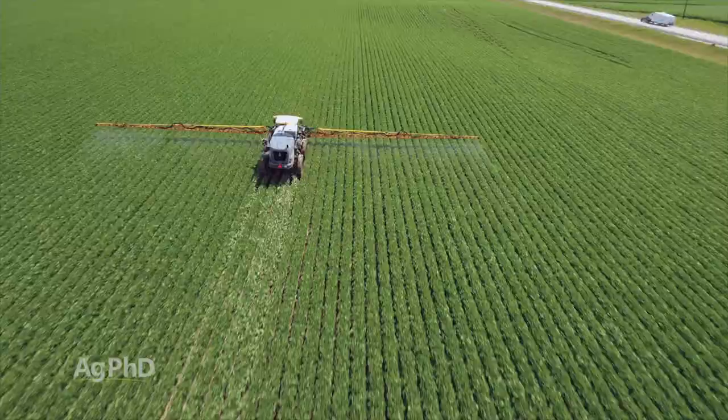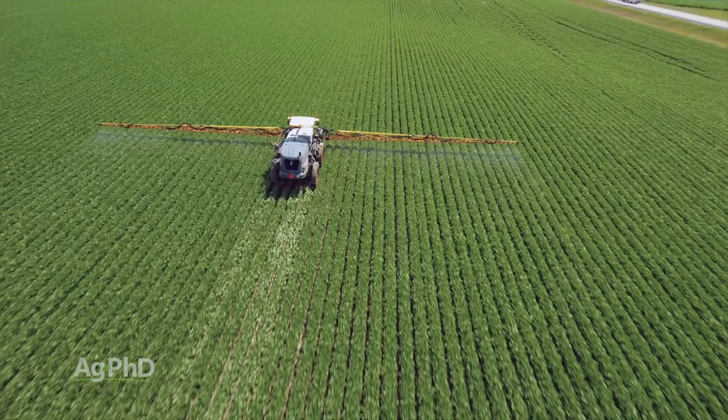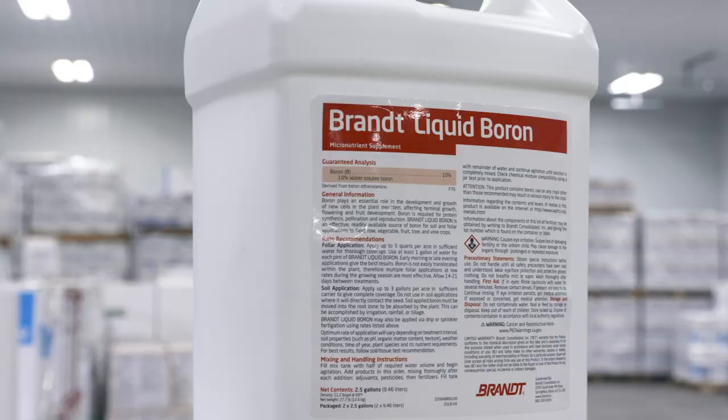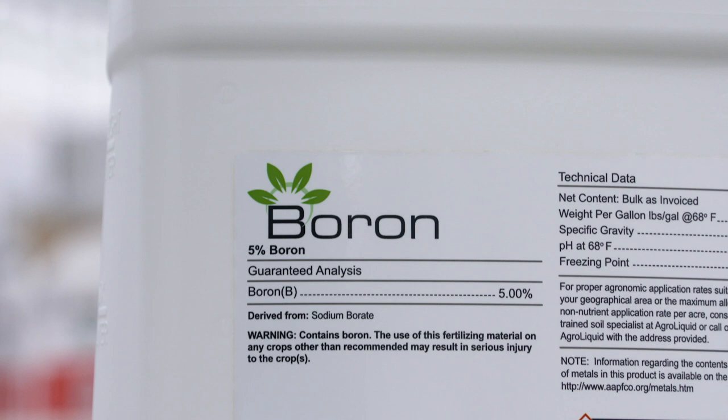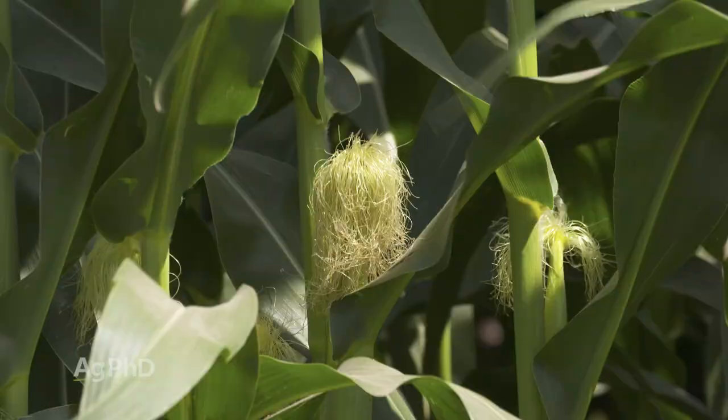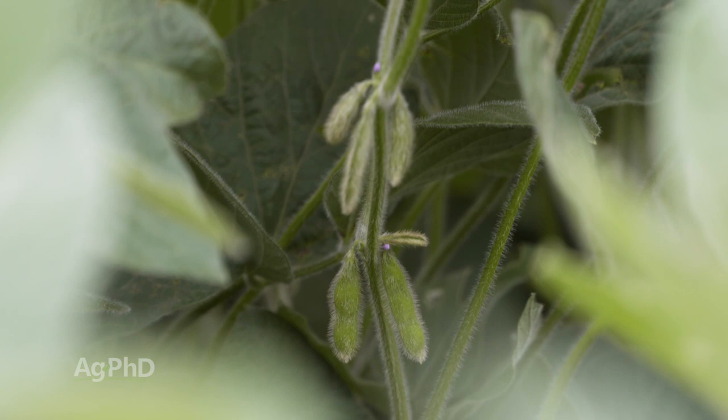If you've got a growing crop and you can feed it foliar to try to push some boron in and get an immediate impact, that's the way to go. The liquid boron can be used at low rates, and there are lots of products and tons of experience with many growers all over the world doing this in different crops.